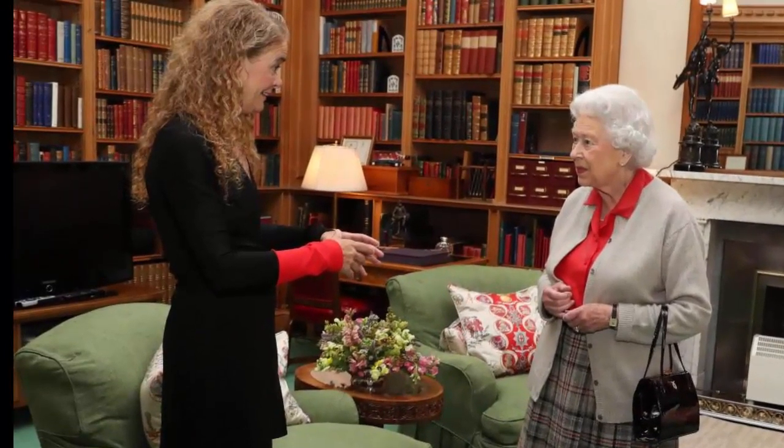The Queen reveals she has an old-style iPod as she gives a glimpse inside a room in Balmoral. A photograph taken inside the drawing room reveals how Her Majesty has added her own modern touches — sitting atop one of the curved dark wood side tables is an old-school silver iPod mounted in a speaker dock. The gadget allows her to listen to thousands of her favorite songs at the touch of a button, although it is not known which tunes have made it onto the royal playlist.